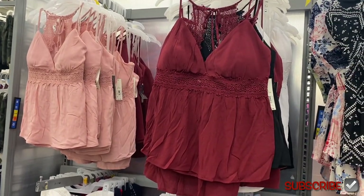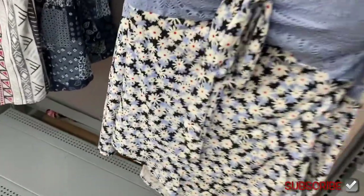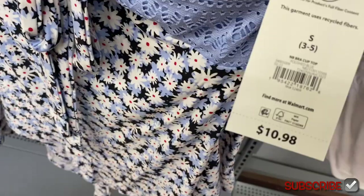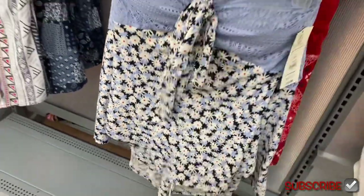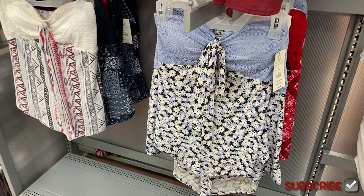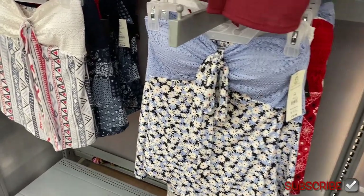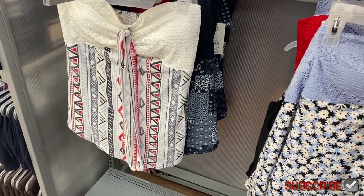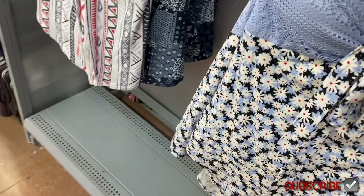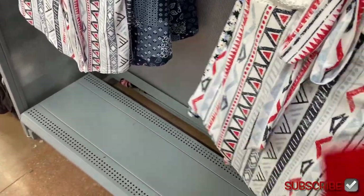The maroon one also comes in black or white. They also have this style I saw online for $10.98 — the strap part can be worn down or wrapped around the neck like a halter top. I would probably just wear it down though. It comes in two prints.